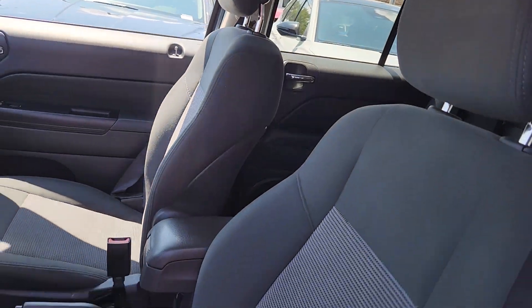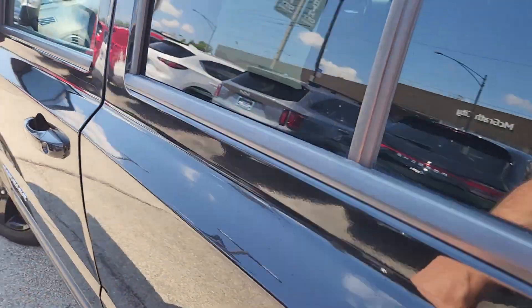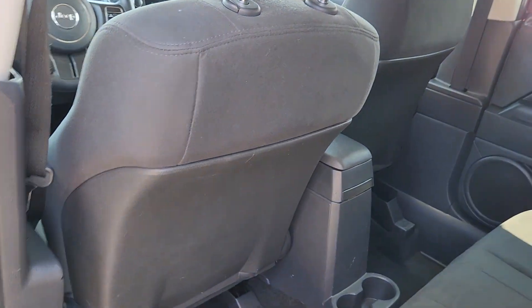Keyless entry, front bucket seats, steering wheel audio controls, engine immobilizer. Get a fast and easy price quote today.